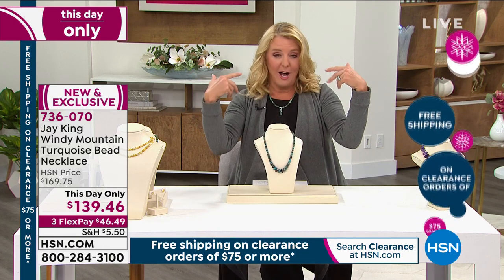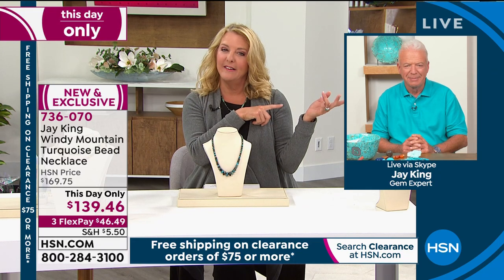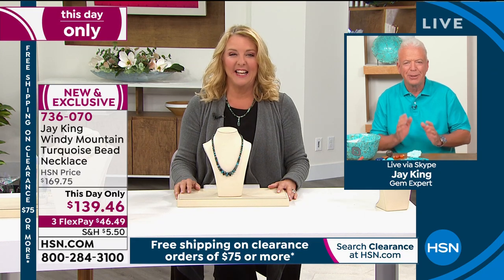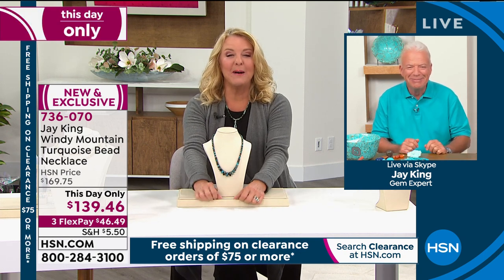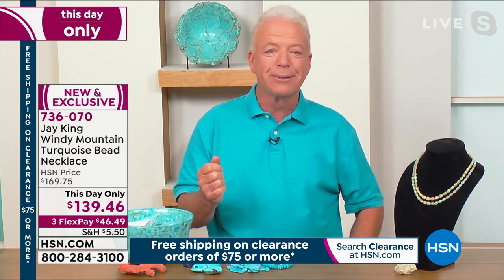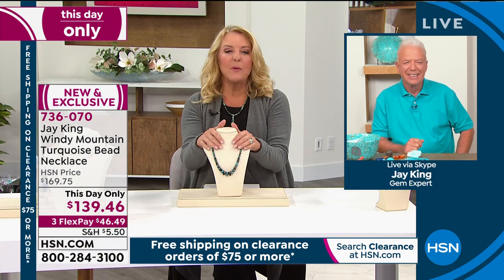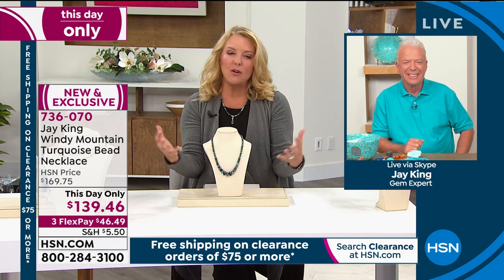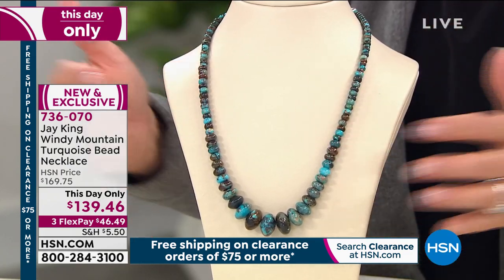Let's introduce the true star of the show — my friend who I adore working with, and we've worked together for years — Jay King. Hi Jay, how you doing? I'm good. You never call, you never write. You've been out for a couple of months, you lucky thing. Yeah, it was good. I think everybody needed a break from me. I'm glad to be back — we've got all kinds of cool new stuff. The show is jam-packed, Jay, and we couldn't start off with a better this-day-only. Turquoise is obviously the all-time most popular stone you do. What's Windy Mountain? Tell us the story behind this.